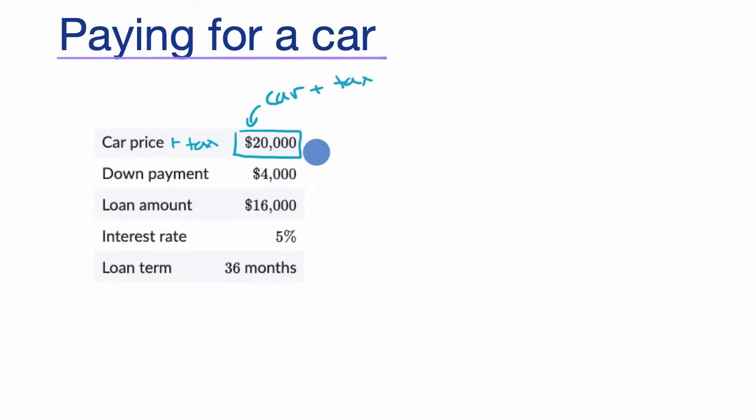You have to think about how much you can put up versus how much you'll have to borrow. In this scenario, the purchaser has $4,000 to put towards the car, so there's $16,000 left to borrow — that's the loan amount. The interest rate will affect the payments you have to make. We're going to assume a 5% interest rate, which will vary depending on your credit score and what's going on with interest rates in the broader economy. The loan term is 36 months.